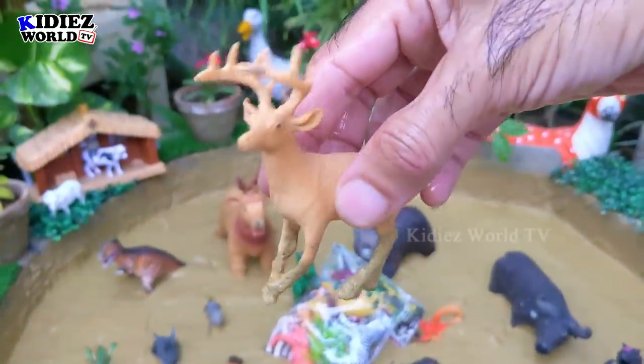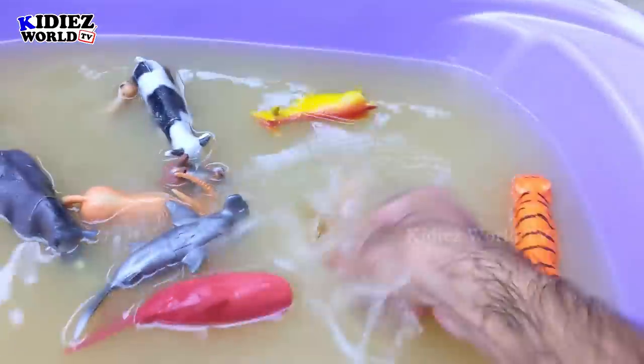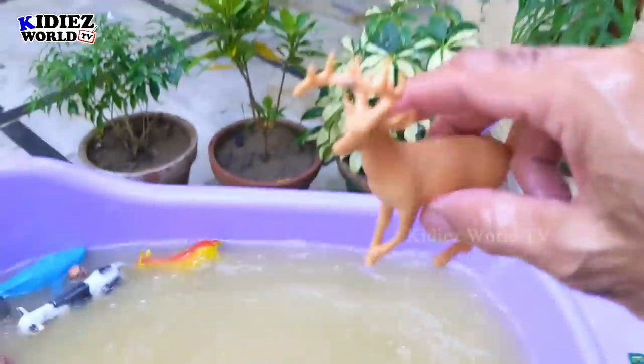The next one we have is reindeer. Reindeer are very beautiful animals. They have a big bunch of horns on their head. Reindeer!